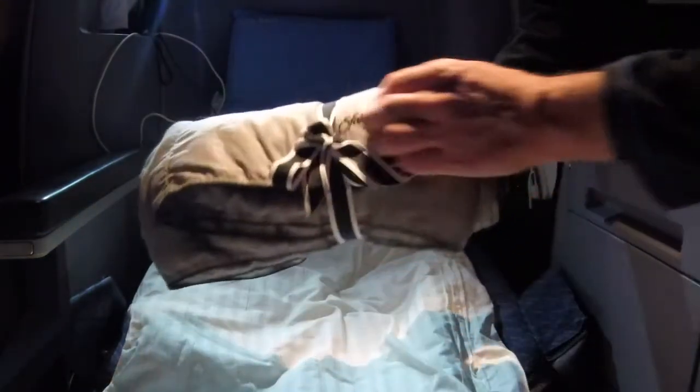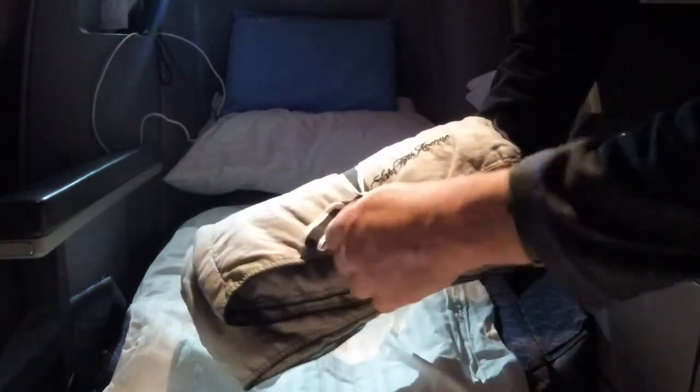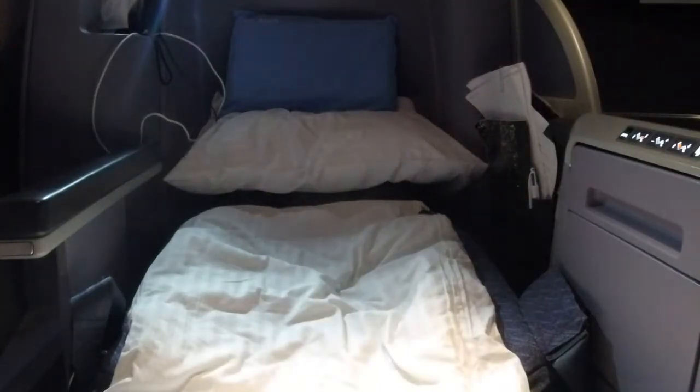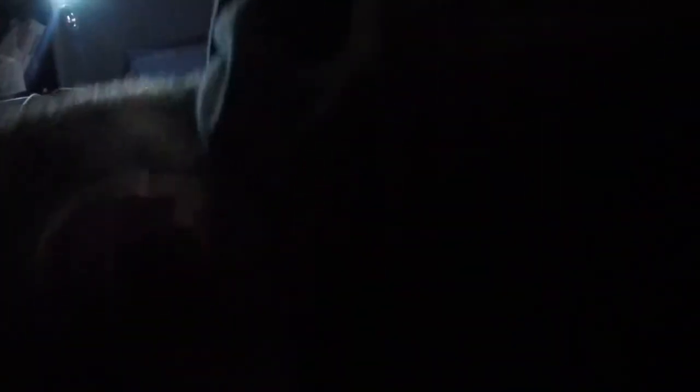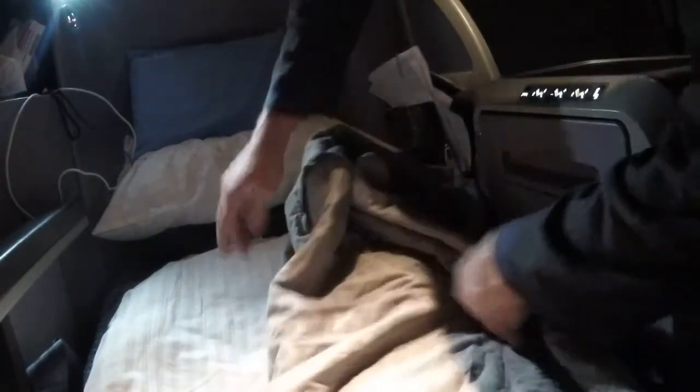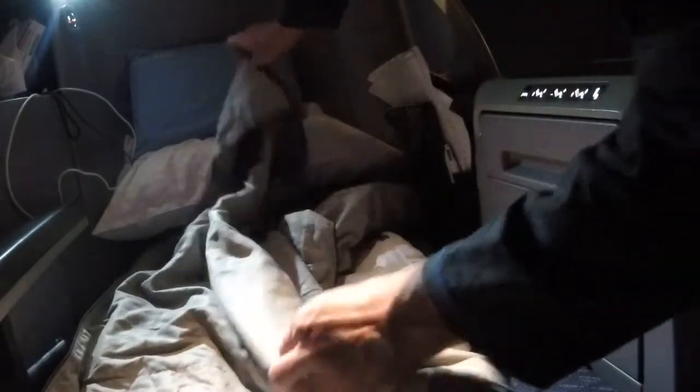Now time to unwrap the Saks Fifth Avenue duvet. I love the little bow tie cord they have around it. On some airlines, especially if you're in three-cabin first class, the flight attendants don't have time to make up all the beds. We're not full today — I think we have maybe 40 passengers or so, which is why I'm lucky to have this empty seat next to me. But that's okay, I can make my own.